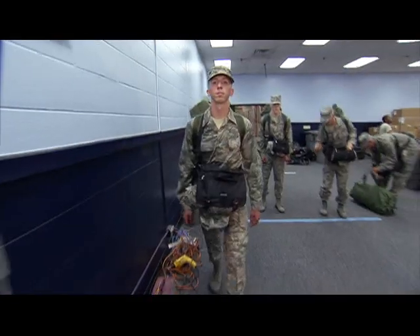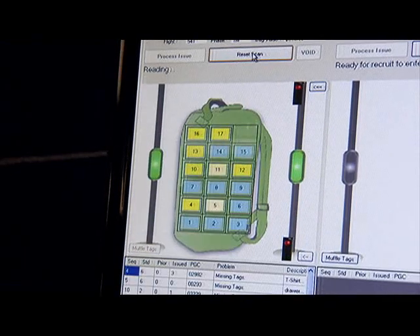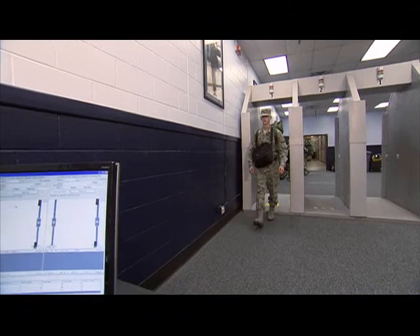Building on this success, DLA is preparing to expand the use of RFID technology to improve operations throughout the supply chain, promising even more efficient supply operations in the future.